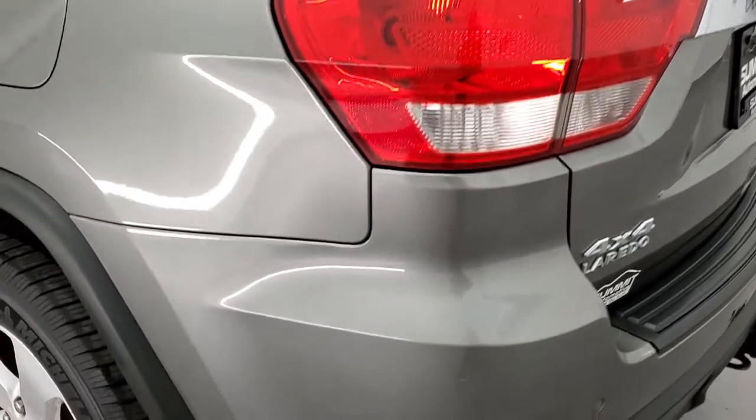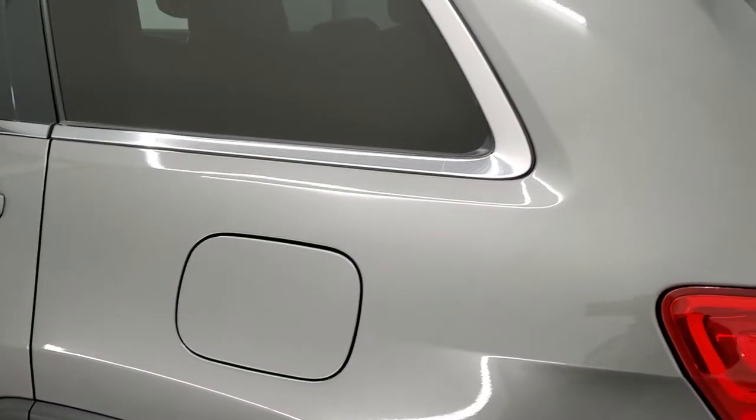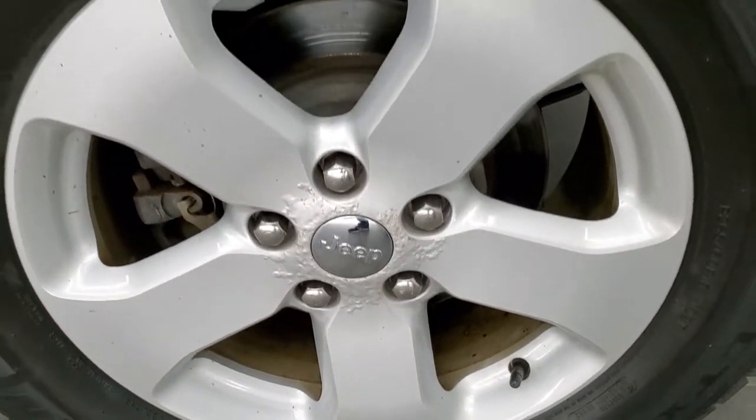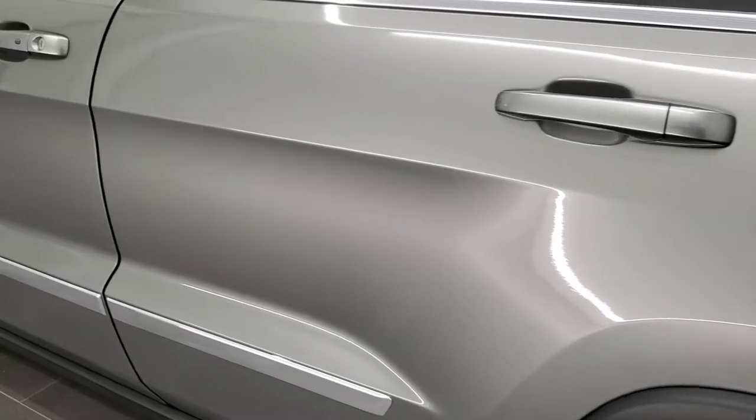As you go down this side of the Jeep, just as clean as the passenger side — no dents or dings on that rear quarter. And for full disclosure, this back rim is about the same as the driver's side front rim, but no scuffs or scrapes on there. Down the rest of this side looks really good.